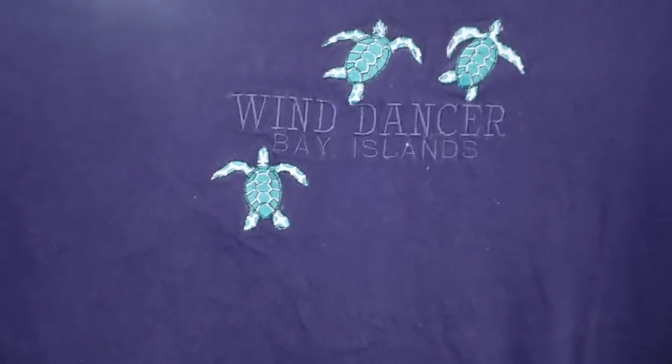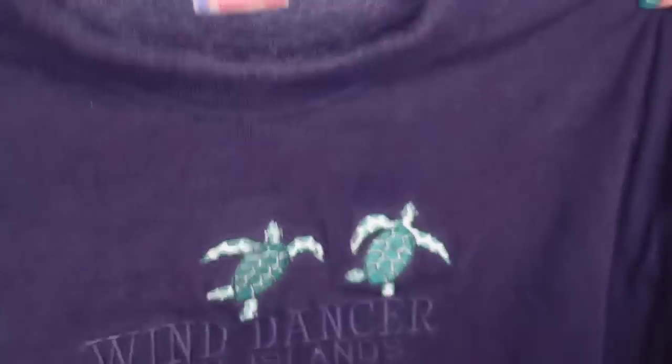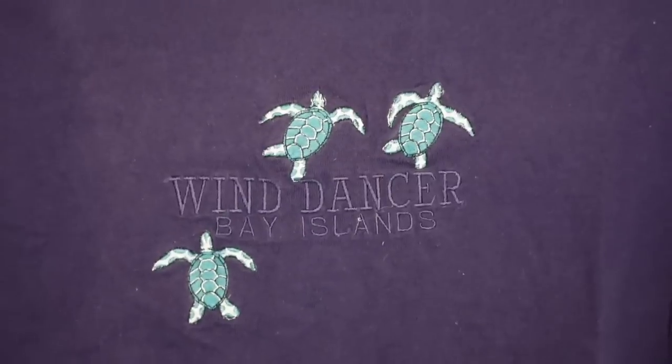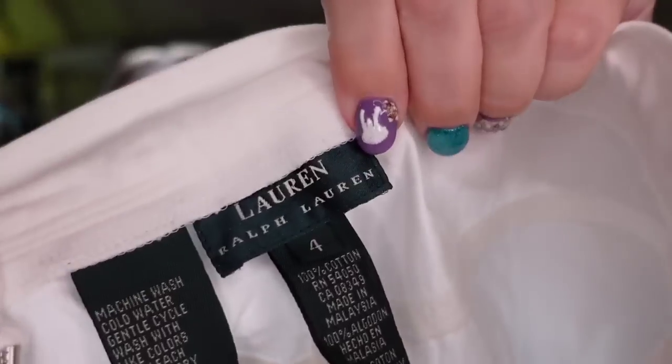Up next is a shirt I've had for two years. Our store is a mix of fast-selling and slower items. This is a size 2XL Sea Turtle Wind Dancer shirt on a Fruit of the Loom tag, and it sold for $15. I only paid $1 — again, it took a year to sell, but it's going to be about an $11 profit. Up next is a pair of Lauren Ralph Lauren shorts — only had these a couple of months. These are little white chino shorts that sold for $13.64. I only paid $1, so they're going to be about a $9 profit.